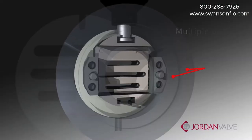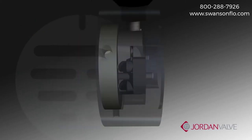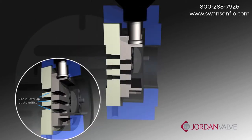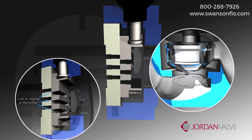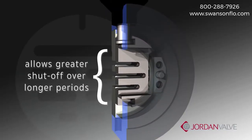Quiet operation is maintained by the multiple orifices in both the plate and the disc, dissipating the flow stream. In addition, each orifice is engineered with a 1/32nd of an inch overlap that corresponds with the plate orifice, creating an area of closure and not a line of closure. This area of closure ensures better shutoff over longer periods of operation.